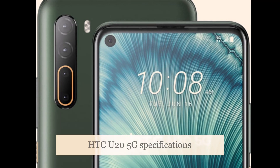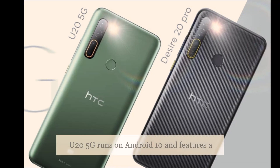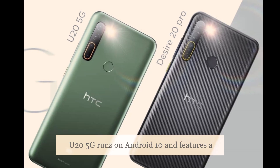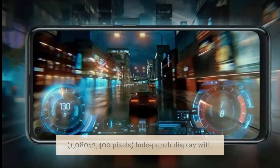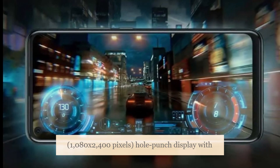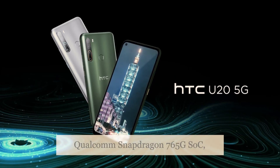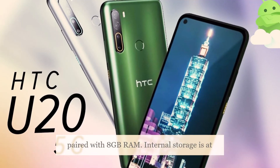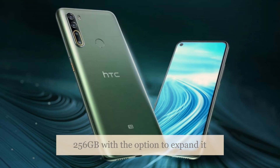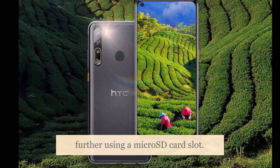The dual-SIM, nano-SIM HTC U25G runs on Android 10 and features a 6.8-inch Full HD+ 1080x2400 pixels hole-punch display with a 20:9 aspect ratio. The phone is powered by the Qualcomm Snapdragon 765G SoC paired with 8GB RAM. Internal storage is at 256GB with the option to expand it further using a microSD card slot.